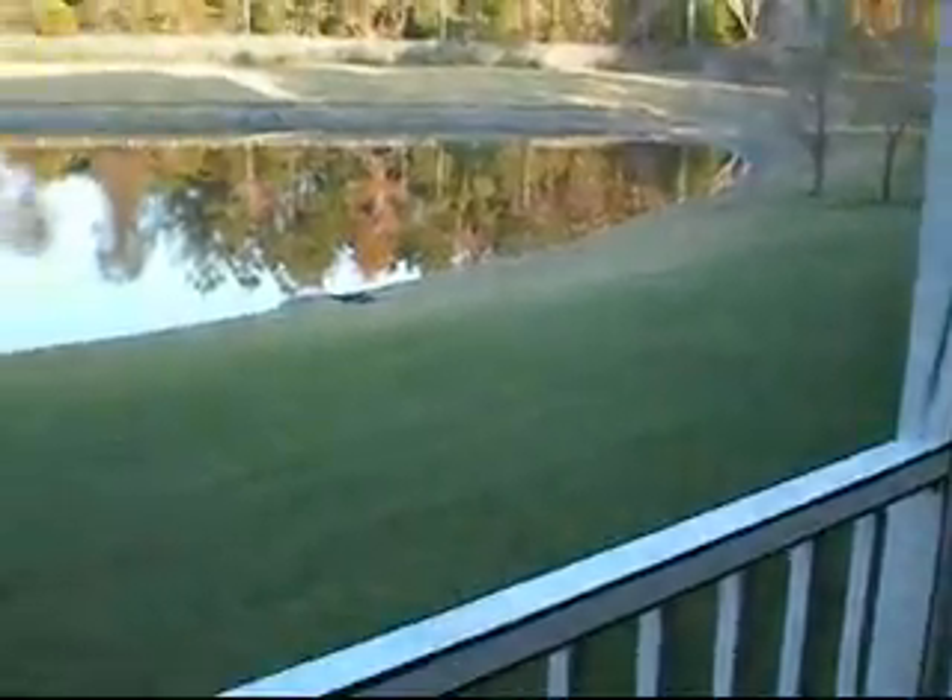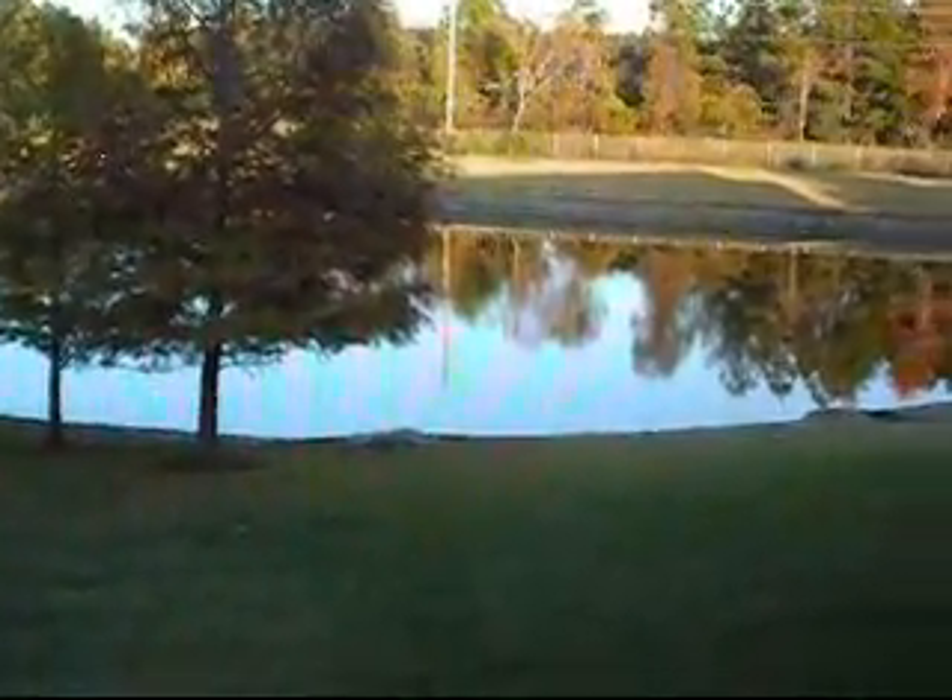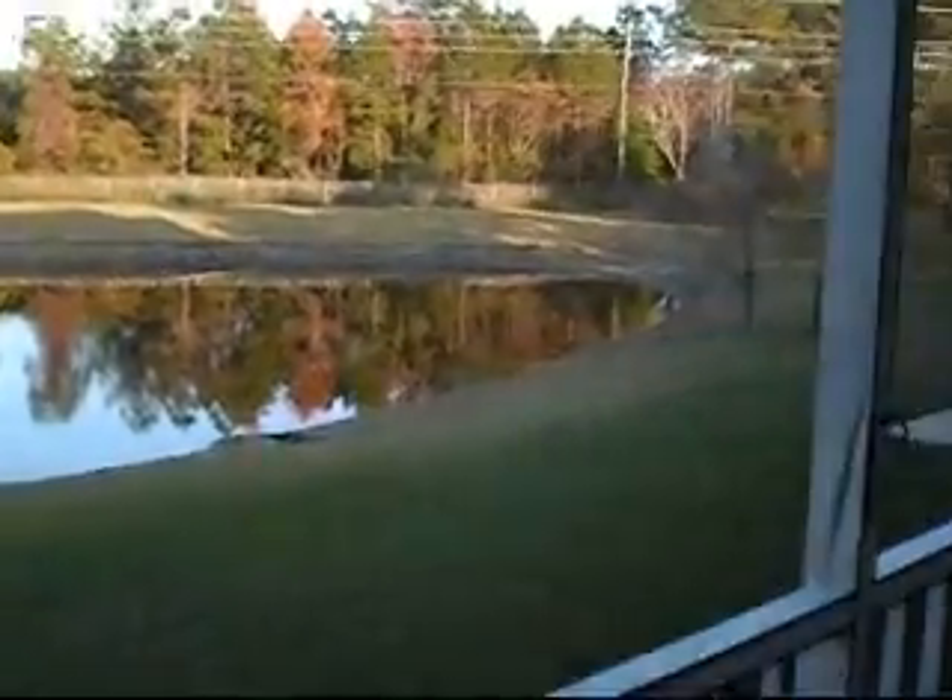For this particular floor plan, you have a nice private view of the lake. It's also at the rear of the property, so it makes for a nice quiet location. This is Overlook Condominiums, off Bay Meadows near 9A.